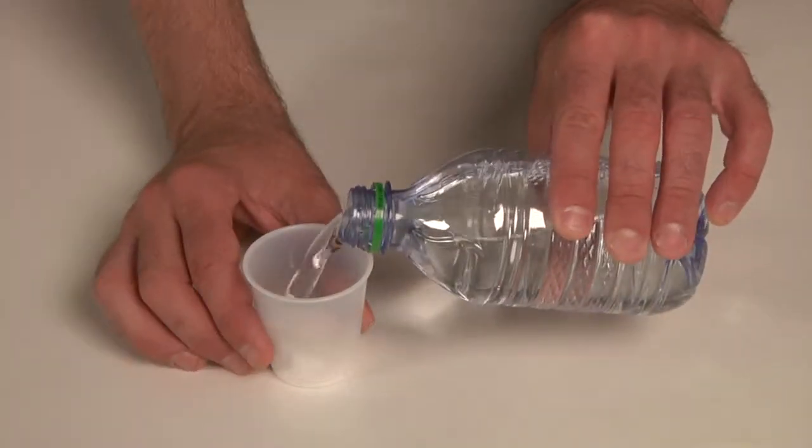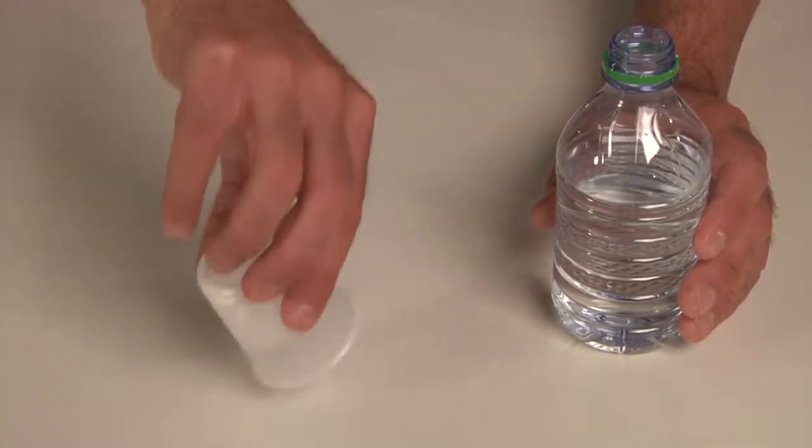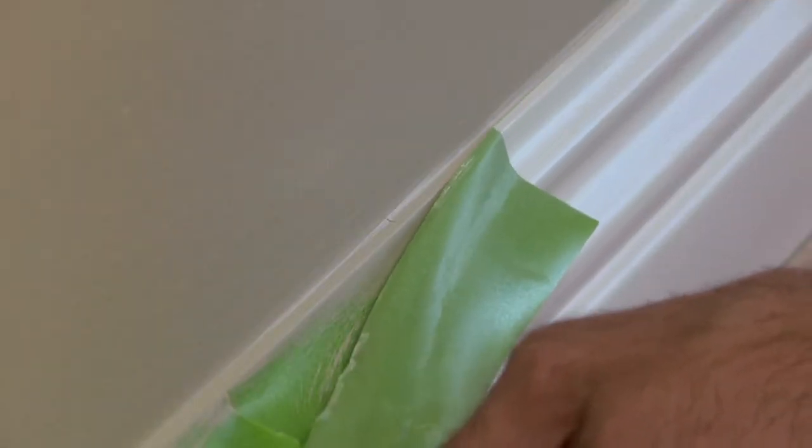PaintBlock reacts with water simulating latex paint and instantly gels to form a micro barrier that seals the edges of the tape, preventing paint bleed. The results are very sharp paint lines and less time spent on touch-ups.